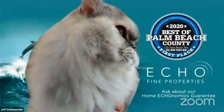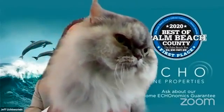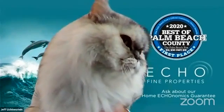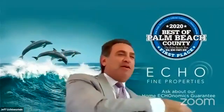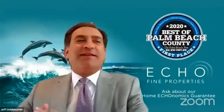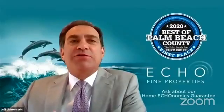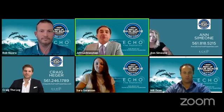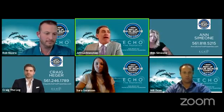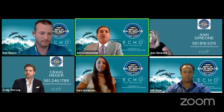I think we're live. This is Jeff Lichtenstein. Daisy the cat has decided to moderate for me today, but she's going to have to go somewhere else. So she likes the computer. This is Jeff Lichtenstein with Echo Fine Properties. We are live today, and we're going to see three homes today.